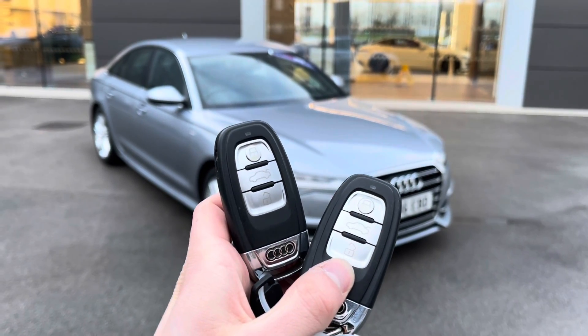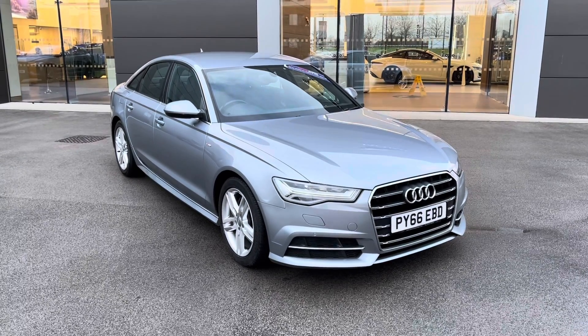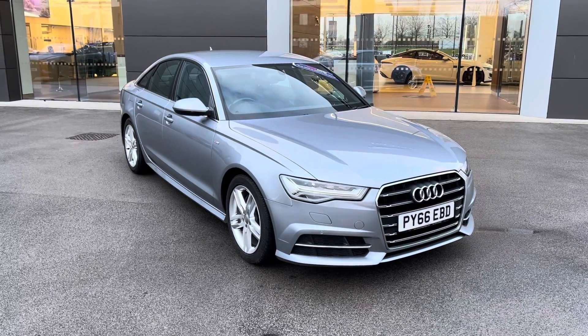Hi there, my name is Sam and today I will be showing you around this amazing Audi A6 saloon. This is a 2.0-litre TDI Ultra S-Line S-Tronic. This 66-plated vehicle has covered just over 36,000 miles and is now available from MotorMatch Crew.